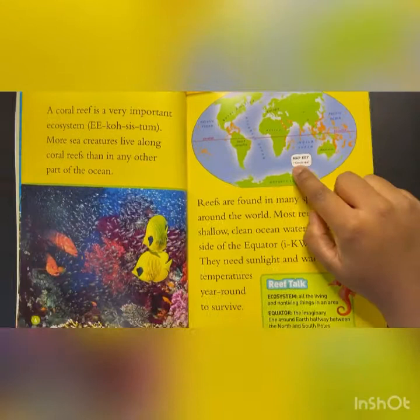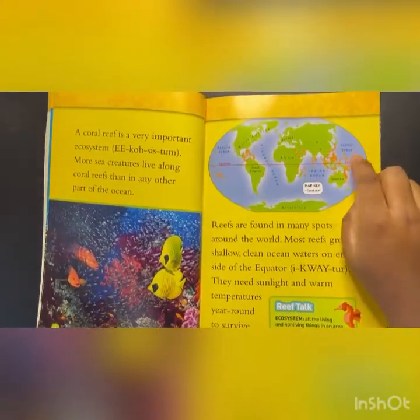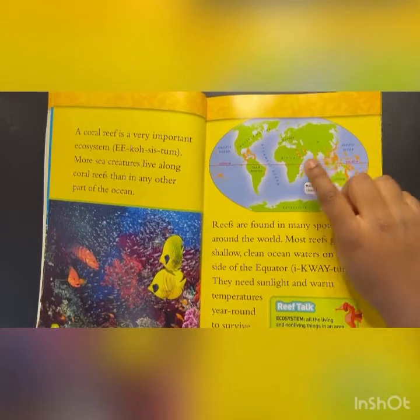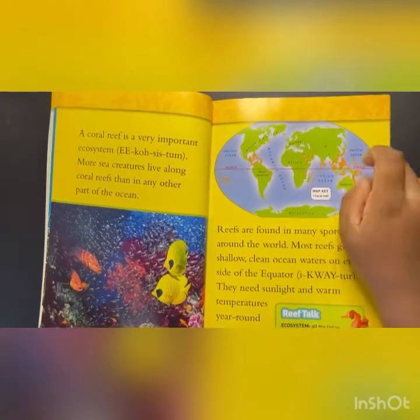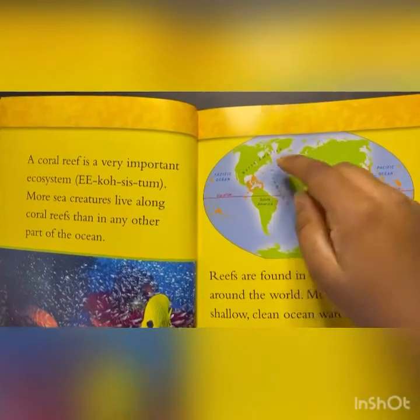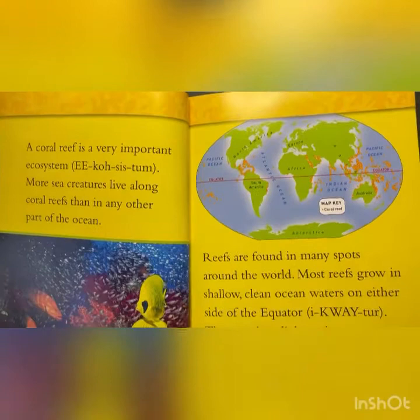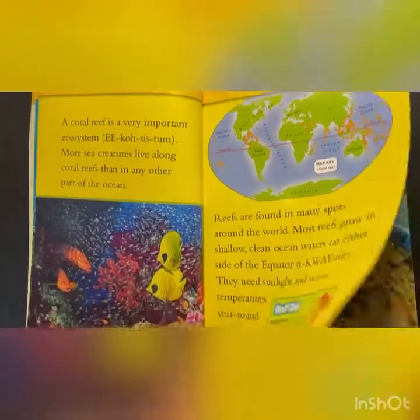So this is the orange spots are all where the coral reefs are. They're surrounding Australia and Indonesia and India and China and Japan and the Middle East, a part of Madagascar, the Caribbean islands, and finally a little bit of Hawaii and the Pacific Ocean.